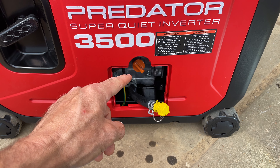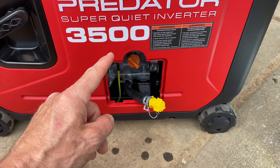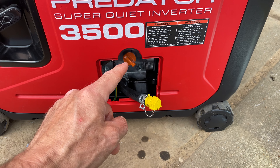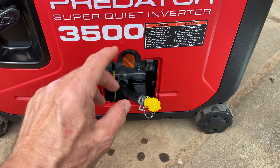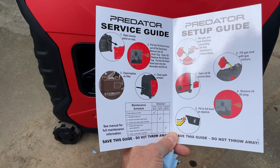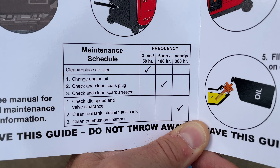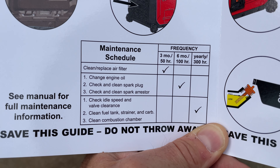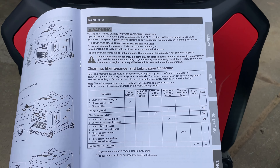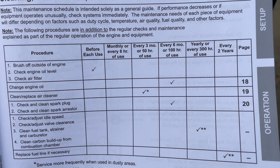So how often do we check the oil levels and how often do we need to change the oil? You should check the oil levels every time you go to use this thing — just pop this cover off and make sure you have oil in it, because sometimes these things burn oil. For changing the oil, the service guide shows at the six month or 100 hour mark: change engine oil, check and clean the spark plug, and check and clean the spark arrestor. The manual also confirms to change the engine oil every six months or 100 hours of use.